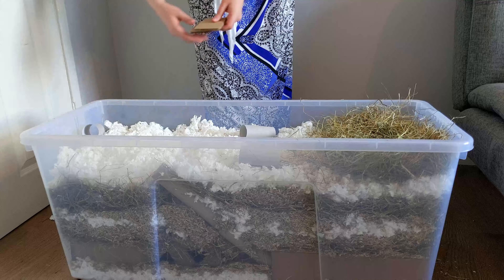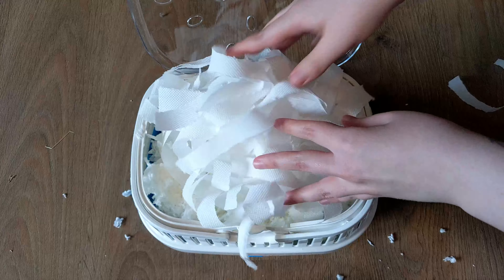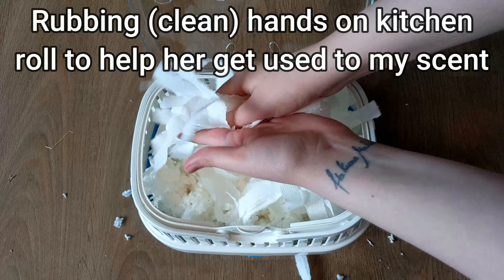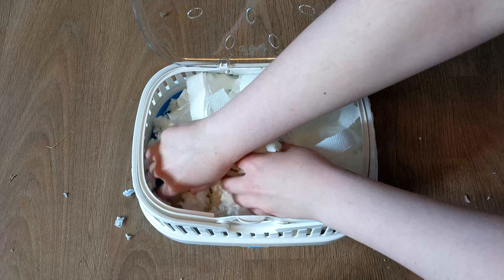First we needed to set up her temporary home, and with our new place set up we needed to prep the carrier for her. It was going to be about a four-hour journey each way, so we wanted to make sure she was comfortable and had something to do.